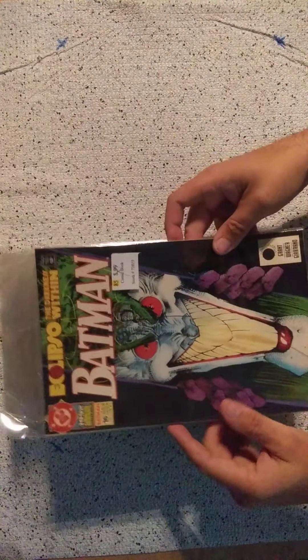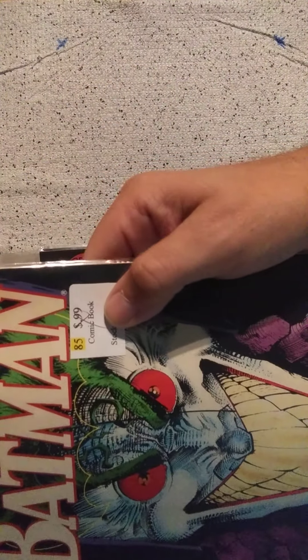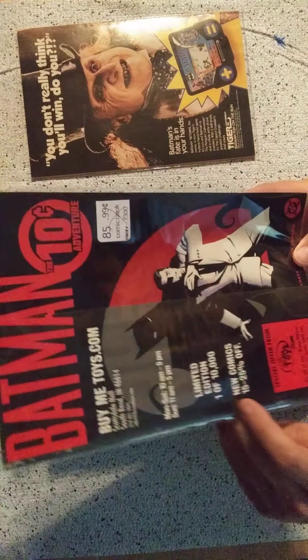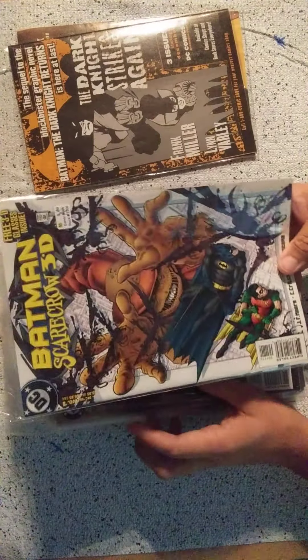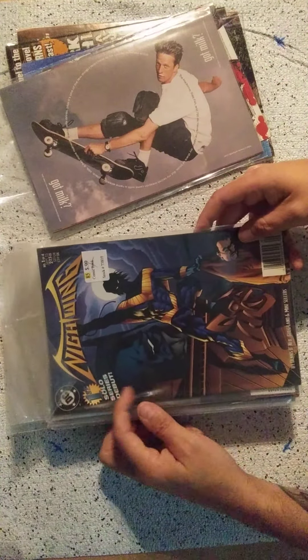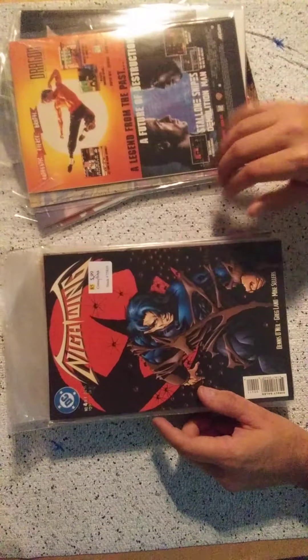Last, we have the local comic warehouse haul. We have Batman number 16 Annual, and as you can see all of them are 99 cents that I purchased. So I got a great deal. Also Batman Ten Cents Adventures, the Buy Me Batman Toys exclusive — it is a little rough but still great to have in the collection. Batman Scarecrow 3D, Batman Shadow of the Bat number 59, Catwoman 66, and Nightwing — his first solo debut — number 1, number 2, number 3, and number 4.